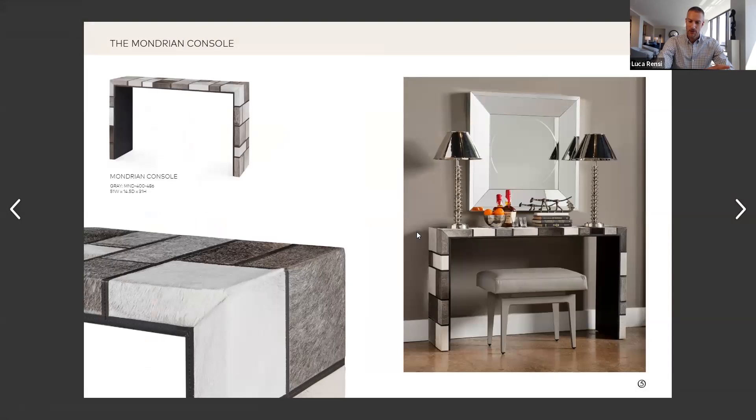Mondrian was really very famous for his grids in his later work. The stereotypical Mondrian painting would be a black grid with primary colors like red, yellow, and blue with a lot of white negative space. We took that a little bit further and made a 50 shades of gray version of a Mondrian grid. And since it is natural hair on hide, that natural hair on hide also has a slight gradient to it, giving it a really very tactile and artisanal look — but done by Mother Nature.